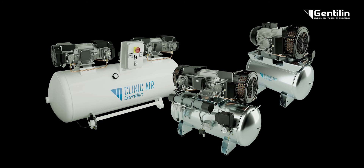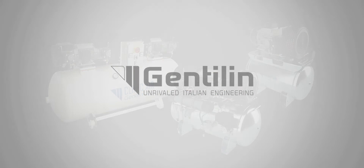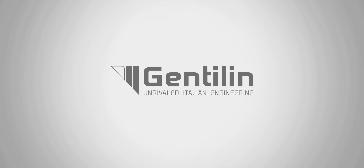The compressors of the Clinic Air range are available with a power that ranges from 1.8 to 6.5 kilowatts, with tanks between 40 and 500 litres.